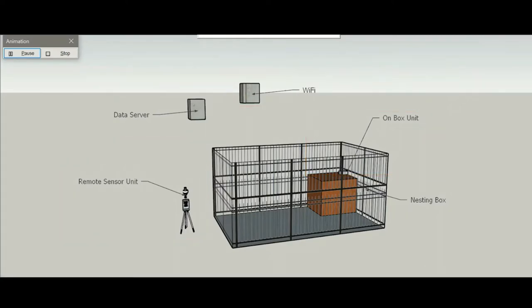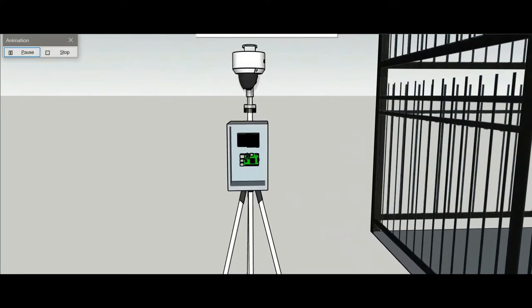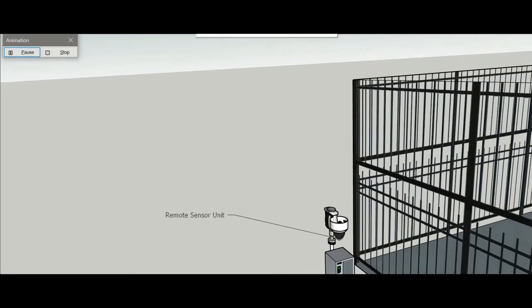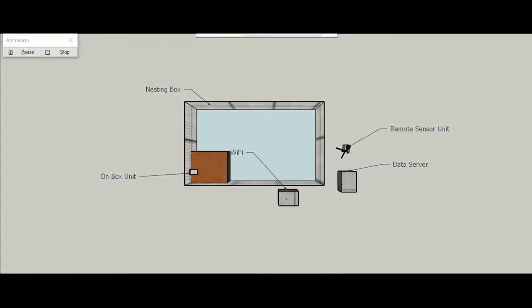The remote sensor unit consists of an IP camera, Raspberry Pi, and screen. As seen by the red figure representing the general field of view of the camera, this unit will be utilized to view the entire Aye-Aye's enclosure.